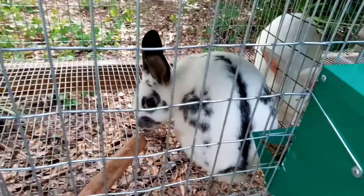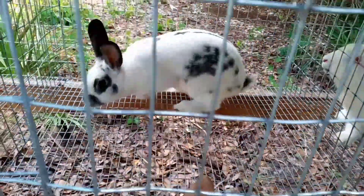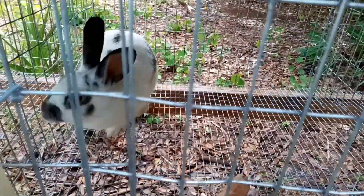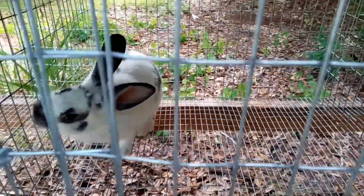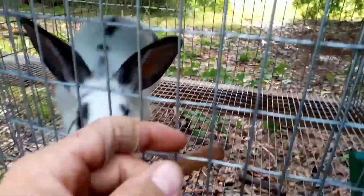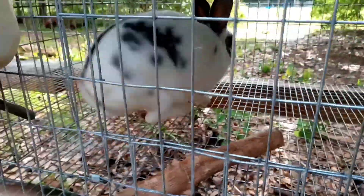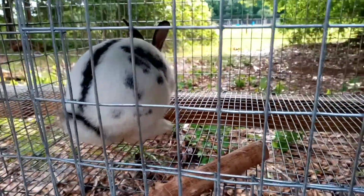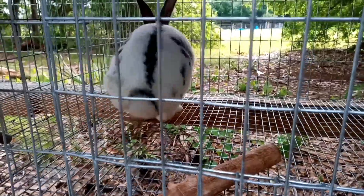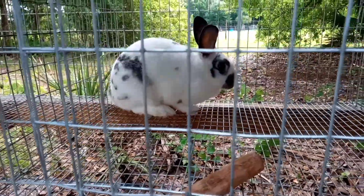And then we got this little girl right here. She's a Flemish New Zealand cross and she's only about four or five months old. She's got a couple more months before we're going to try to breed her, and she's real friendly. She comes up to the cage and sniffs on us and we pet on her. She's got real pretty markings.